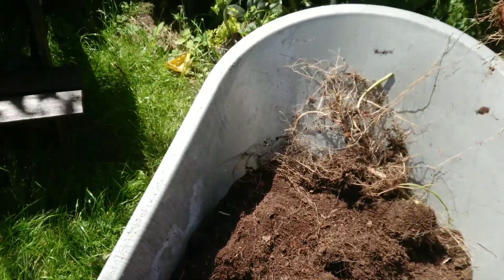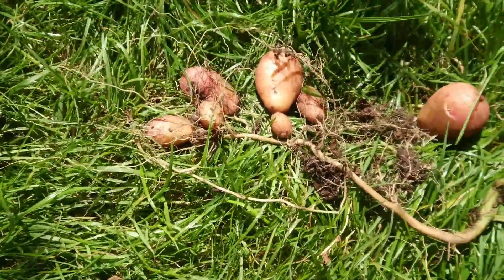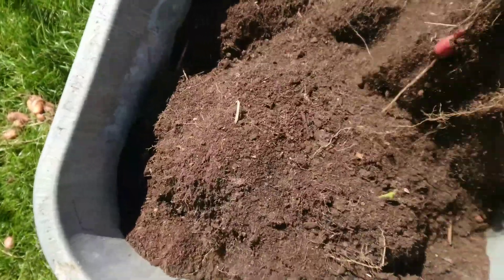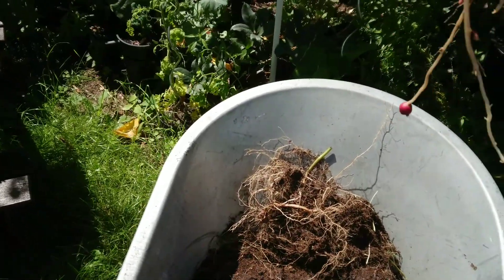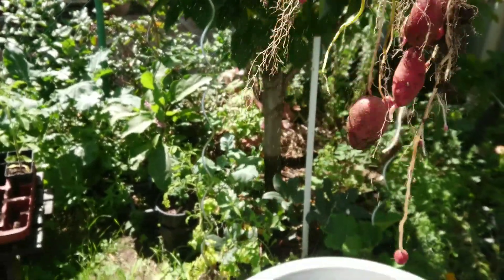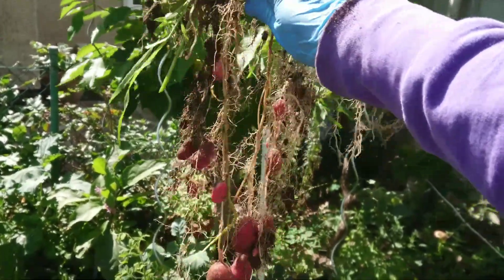Look at this one plant — it has at least seven or eight tubers. And here, look at this one: something is hanging there. It's like lanterns — hanging lanterns! You could hang that in your kitchen window and every time you want to cook potatoes, you can just pick those.